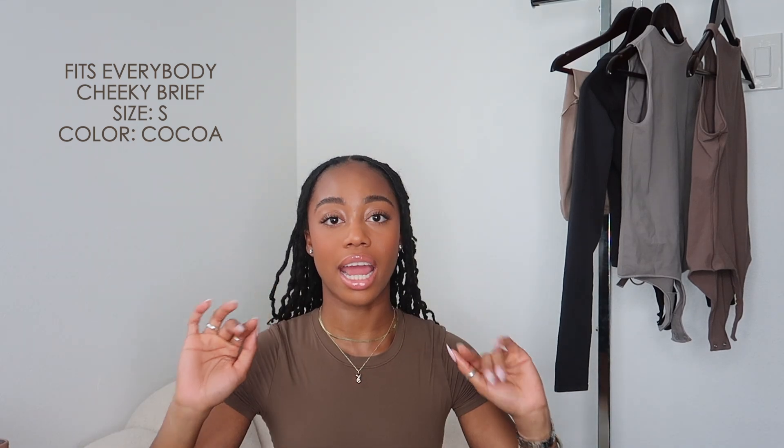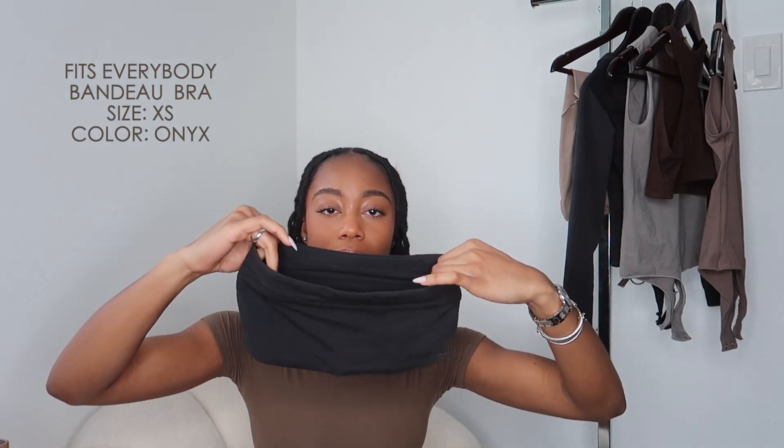I would definitely wear the mock neck tank with ripped jeans, white sneakers or sandals, or dress it up with pumps, a skirt, and a nice bag. Pick them up in any color you can because they sell out a lot. Now for the next item — a cocoa brown bra with a super high neck and racer back, which I wear more as a crop top. Same buttery soft material, and it came with Fits Everybody undies, which I love because they are seamless.